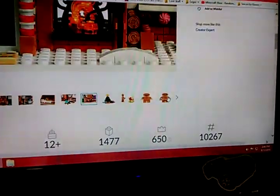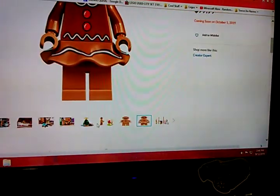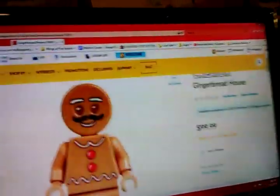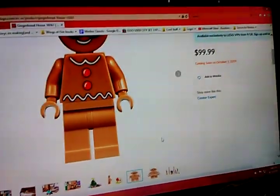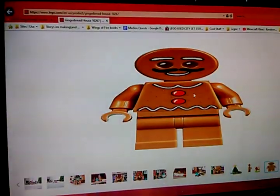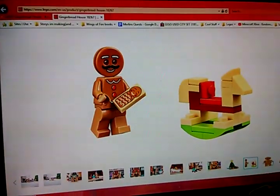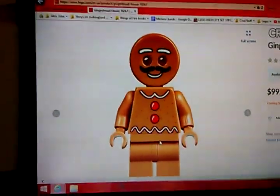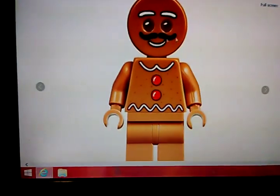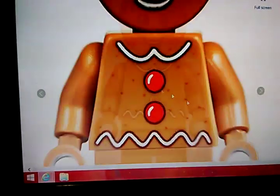Okay, they have individual minifigure shots. Let's start with the accessories. So first we have this gingerbread man, which has extra printing and everything. He looks perfect. He has a little mustache and everything. He's really cool.